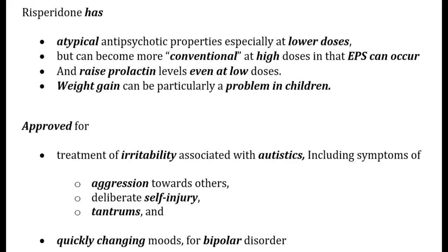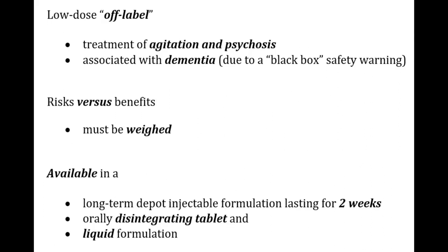Risperidone has atypical antipsychotic properties especially at lower doses but can become more conventional at higher doses with EPS. It can raise prolactin levels even at low doses, and weight gain can be a particular problem in children. It is approved for treatment of irritability associated with autism (aggression, self-injury, tantrums), mood swings in bipolar disorder, and is often used off-label for agitation and psychosis in dementia. Available as a 2-week long-acting depot, orally disintegrating tablets, and liquid formulation.